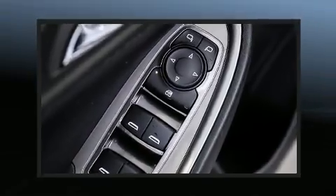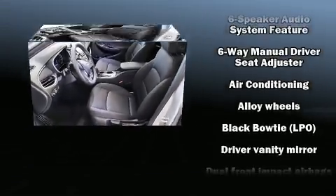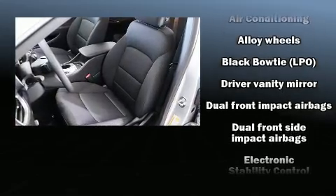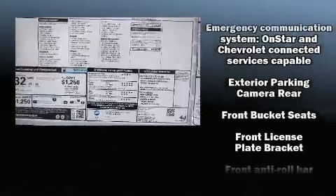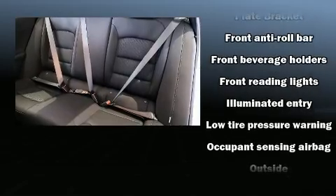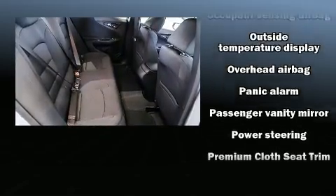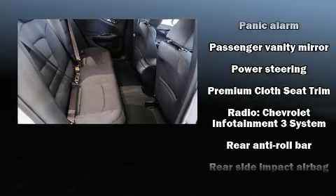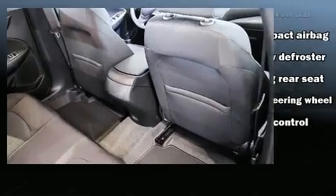Chevrolet ensures the safety and security of its passengers with equipment such as dual front impact airbags, front and rear side impact airbags, traction control, brake assist, a panic alarm, OnStar, and four-wheel disc brakes with ABS. This car was designed with safety in mind, allowing you to drive with even greater assurance.